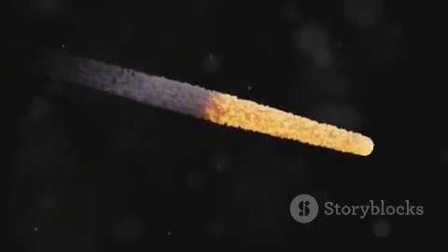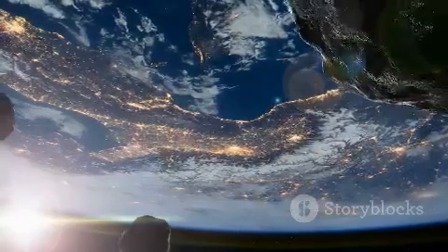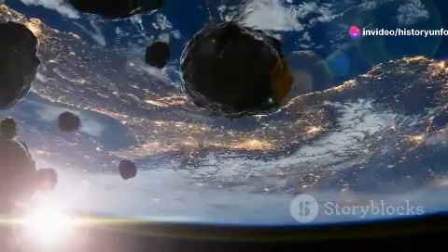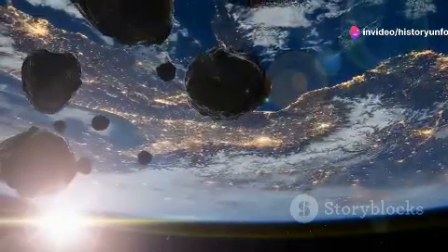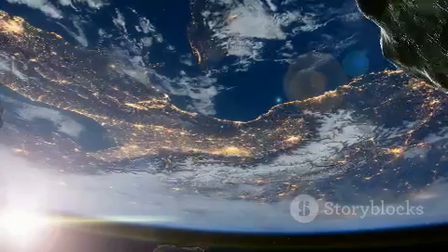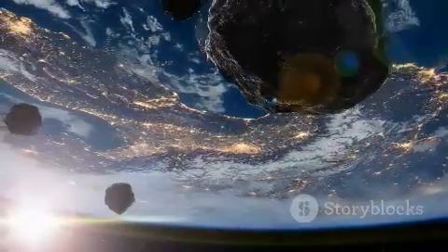Here's where it gets really fascinating. When a meteoroid enters the Earth's atmosphere and starts to burn up due to the intense friction with our atmosphere, it creates what we call a meteor, or more poetically, a shooting star. And if it survives the fiery descent and hits the Earth, that's when it earns the title of a meteorite.